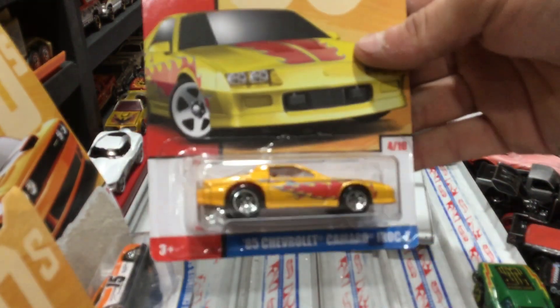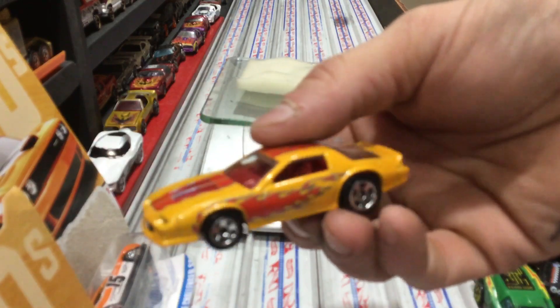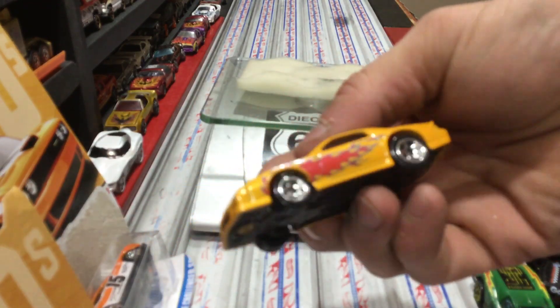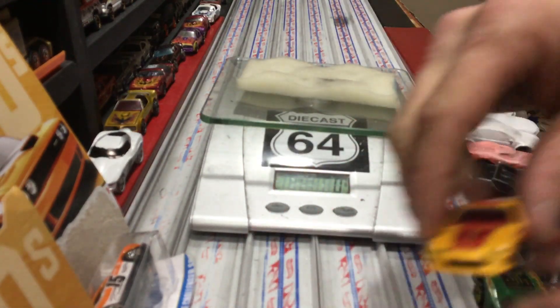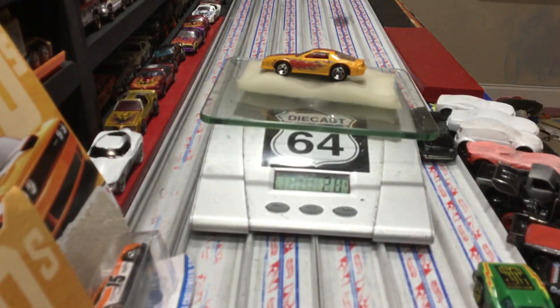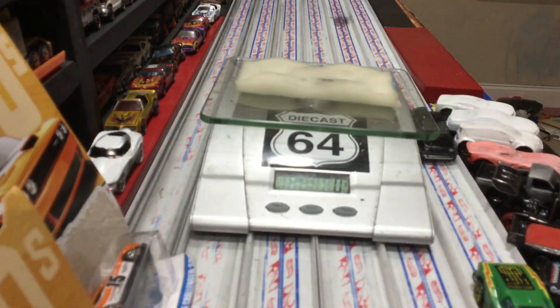Next up is the 85 Camaro. I love these cars. The Camaro is sick — all these Target Decades cars have that almost color-changing sparkle paint. This Camaro does not have the big wheels on the back, coming in at about 31 grams. The 85 has a plastic body — actually a metal body plastic base on all these cars, I believe.